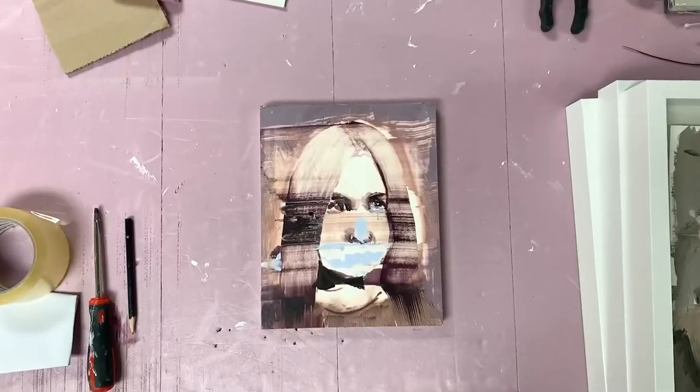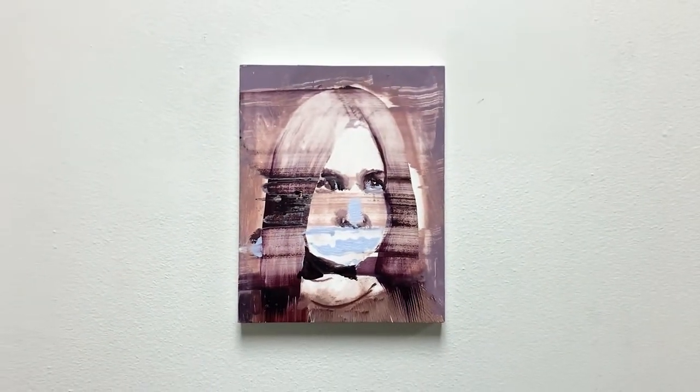You have to be an artist to understand what I'm going to explain to you. I'm not sure if I ever told you the story of my painting table — the table where I keep my oil paints. What I'm saying is that you need to be an artist, you have to be a little bit weird, to understand how an artist's studio works.